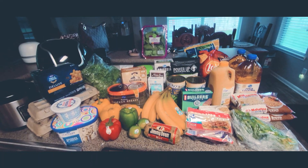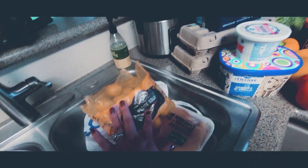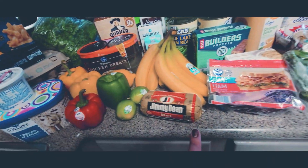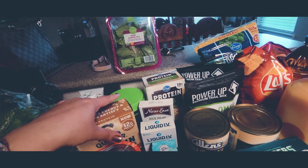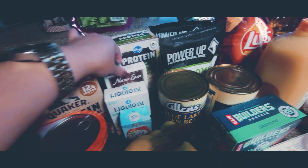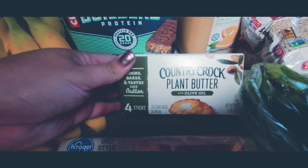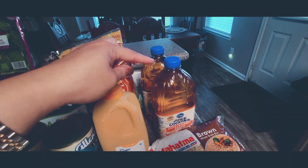I'll take you guys through real quick what we got. I've got two packs of chicken breast, two packs of gold petite gold potatoes, ice cream, cream cheese, eggs, macaroni and cheese, two heads of lettuce, canned chicken, some bell peppers, a lemon, two limes, sausage, ham, bananas, oatmeal, some collagen peptides, some Liquid IV, some Crystal Light, a box of rice pilaf, two trail mixes, two cans of green beans.